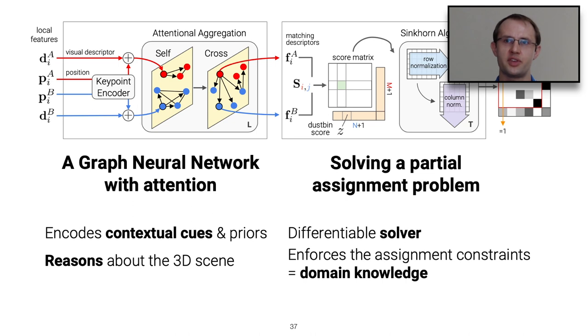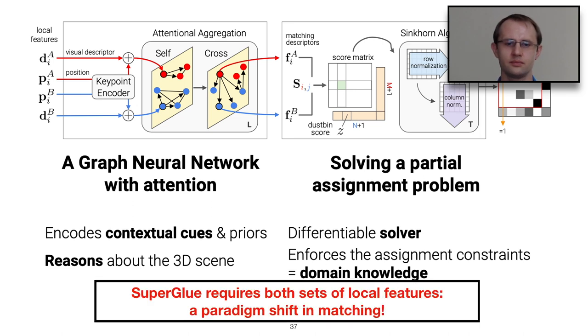The first part of SuperGlue is a graph neural network with attention that encodes contextual cues and reasons about the 3D scene. The second part solves a partial assignment problem using the Sinkhorn algorithm, a classical optimization technique, producing a partial assignment between points in the left and right images. SuperGlue requires both sets of local features as input, breaking the traditional paradigm of independent per-image processing followed by nearest-neighbor matching — instead fusing representations early with cross-image communication.